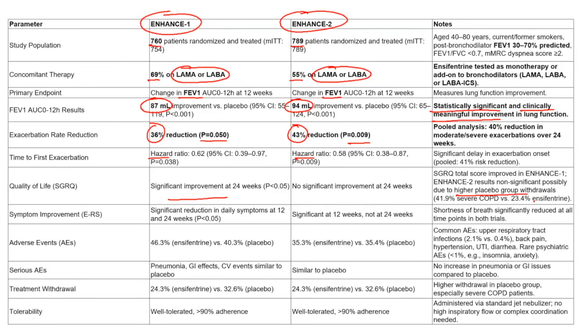Interestingly, in ENHANCE-2 there were a lot of dropouts in the placebo group. Since patients don't know whether they're getting the drug or placebo, those on placebo who aren't experiencing benefit may drop out. If the drug is actually working and reducing exacerbations, you'd expect higher dropout in the placebo group — and that's exactly what happened. This higher dropout rate in the placebo group may explain why there was no statistical significance for quality of life in ENHANCE-2.